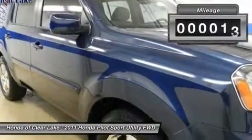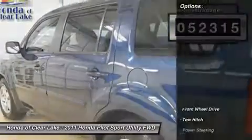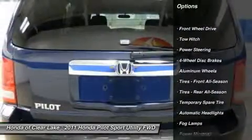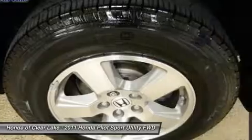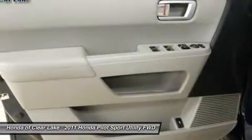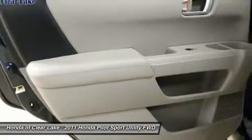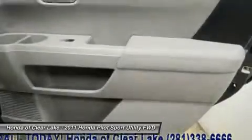Here at Honda of Clear Lake, we try to make the purchase process as easy and hassle-free as possible. We encourage you to experience this for yourself when you come to look at this charming 2011 Honda Pilot. This great One Owner Pilot would look so much better in your garage instead of sitting here empty on our lot. It's only been in one garage before, so once it finds a new home, it's gonna do its best to make everybody happy.